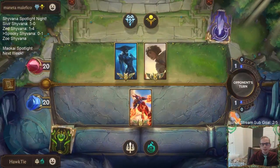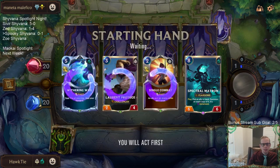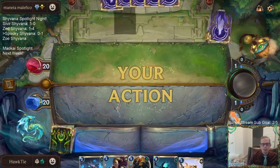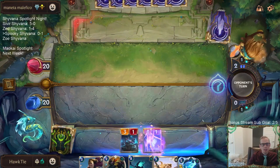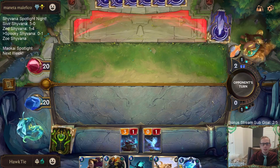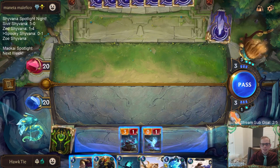This is another deck where if they have the round one landmark and can do cool stuff with it, it's going to be trouble for us. We're keeping Spectral Matron because as you all know, this is the most important thing — Spectral Matron into Cythria. I basically always lose to this deck but they always have the round one landmark... and no landmark this time! Not used to that at all.